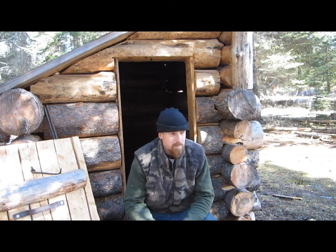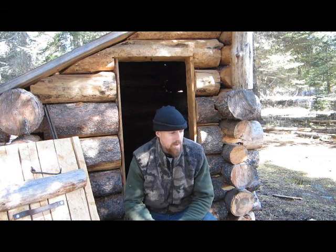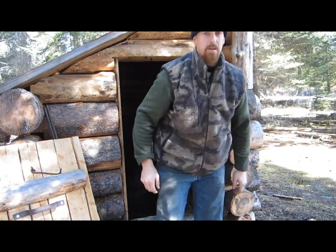Hey guys, we got our cherry wood — we went up on the mountain and got some cherry wood. I'm getting set up in the smokehouse, getting things ready to roll, getting ready to light the fire. I thought I'd show you around here a little bit.